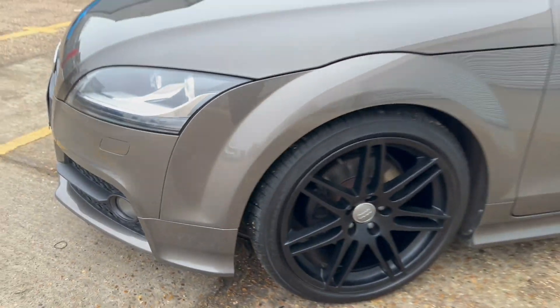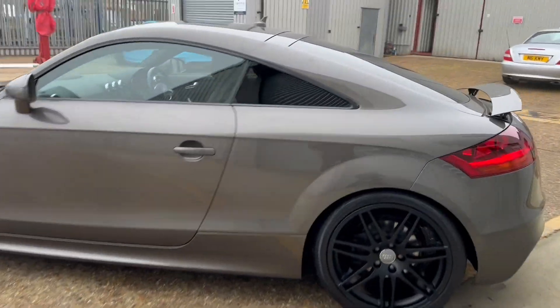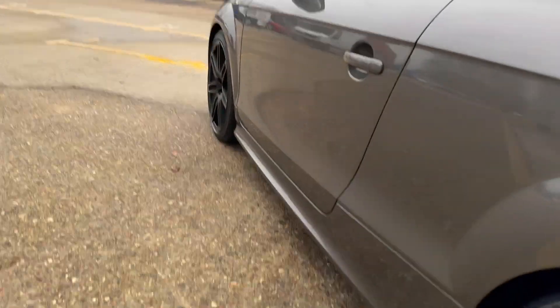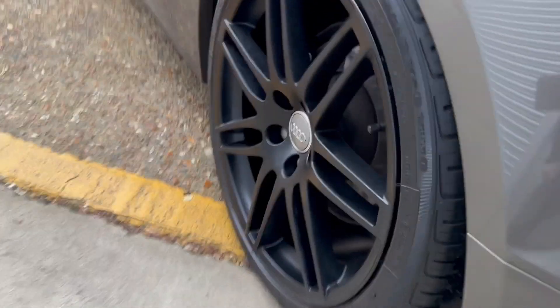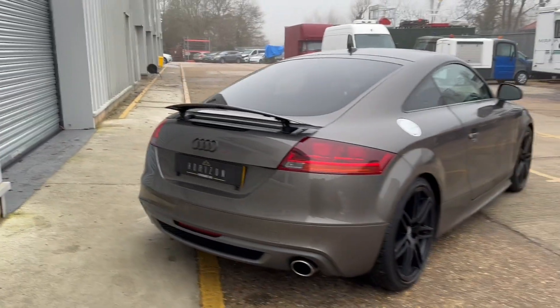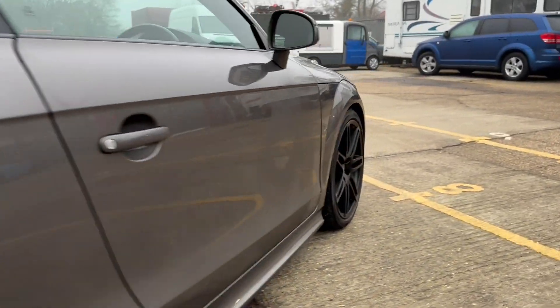I'm just walking around the car now so that you can see the condition for yourself. As we've already said, it is in beautiful condition throughout. However, like any used car, you can expect to find the odd minor imperfection if you look close enough — something like a stone chip or a minor age-related mark, which sadly just cannot be avoided for any vehicle which has been used.